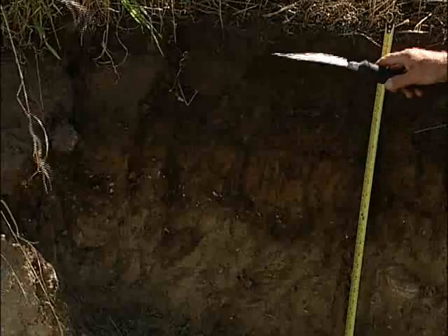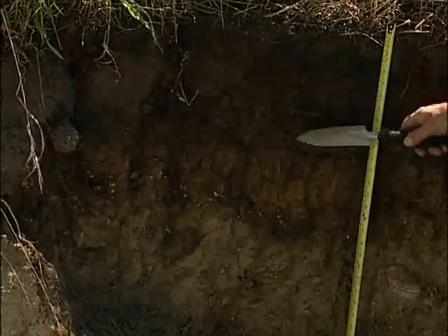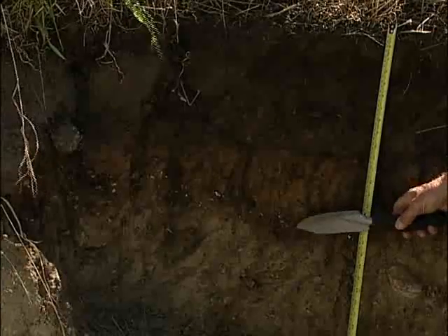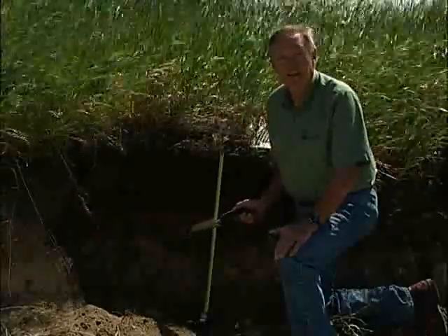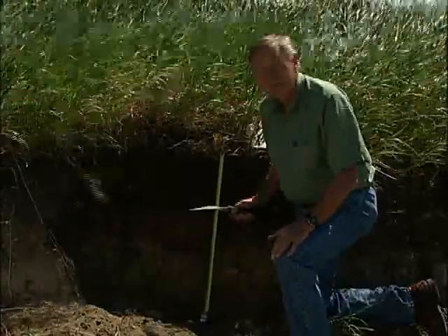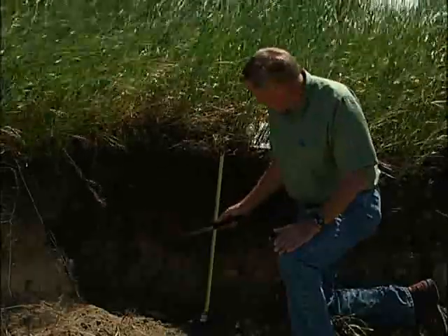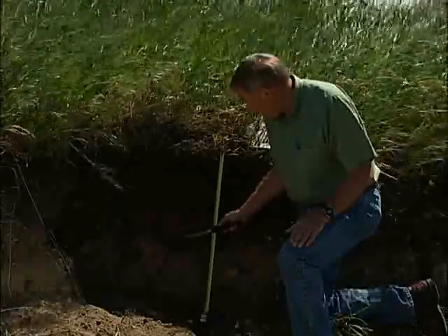So we have an AP horizon that goes from 0 to 30 centimetres. From about 30 centimetres down to about 45, you'll notice the brownish coloured B horizon. I'm going to designate it as a BM horizon because I don't see any evidence other than the colour and to some degree the structure that would indicate this is a BT horizon or a more strongly developed kind of horizon that we'll be seeing later in the grey luvisol soil that we examined.